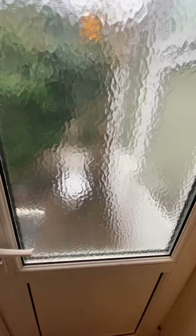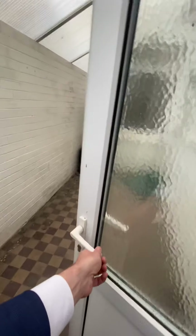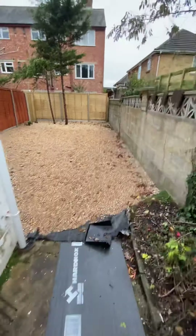You go through to the back door and you've got this lean-to which is perfect for storage. Then we've got a freshly landscaped rear garden which has been shingled with a new fence as well, and those trees just adding a little bit of privacy to the back.